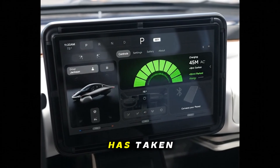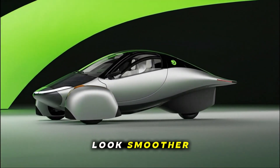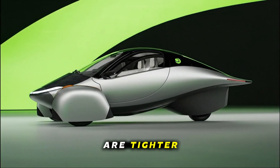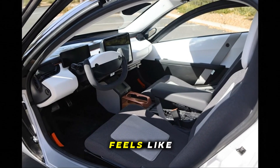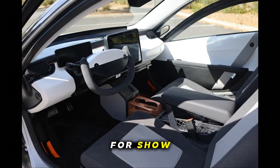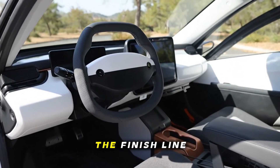The build quality has taken a huge leap. The aerodynamic curves look smoother, the seams are tighter, the lines are crisp. Nothing about the exterior feels like a prototype thrown together for show. These units look refined, like something nearing the finish line.